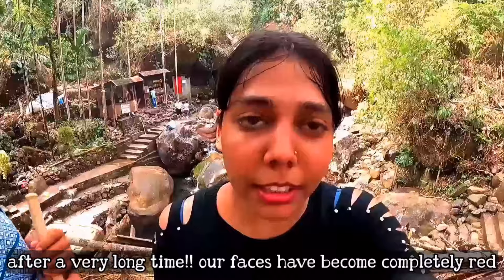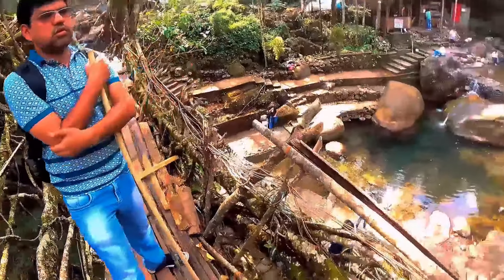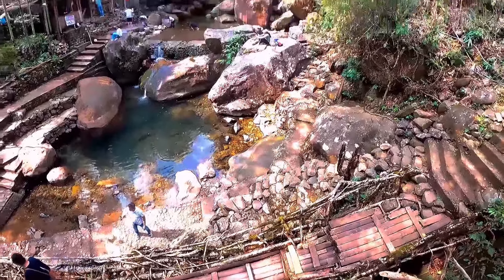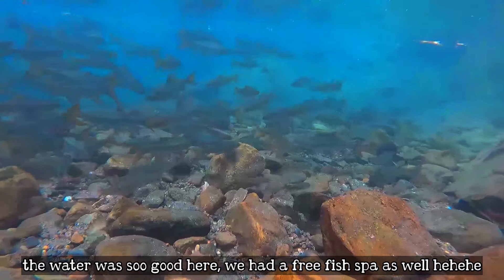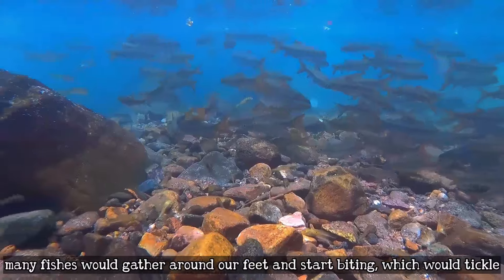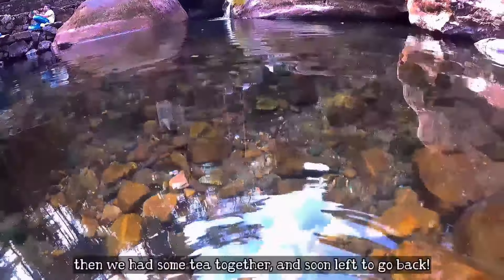We've reached the double-decker bridge after a long trek. My head is full. You can see the falls behind — water is flowing. We are standing on the second floor of the bridge. The water is blowing. We are getting into the river a little — there's some water here.